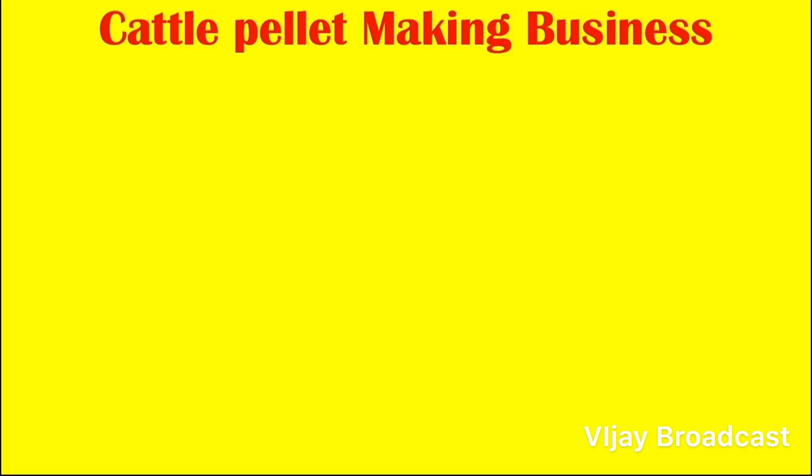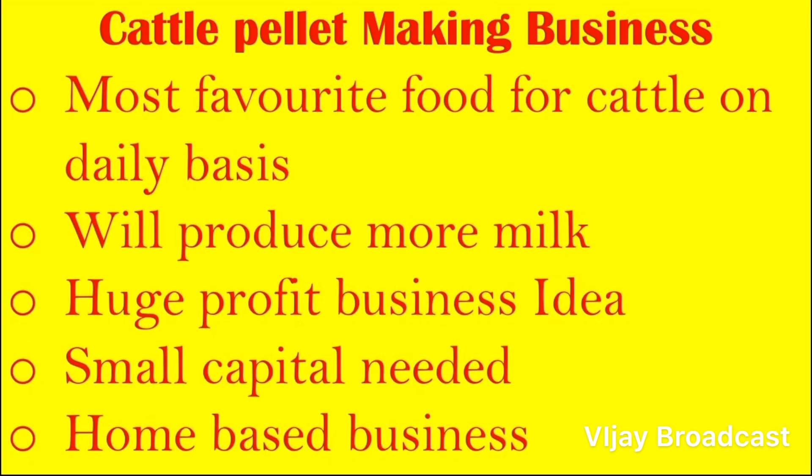Cattle pellet making business is something to consider — cattle feed is a very popular product. It is a huge profit business idea, and you can start it as a small business.